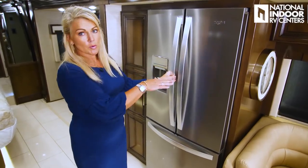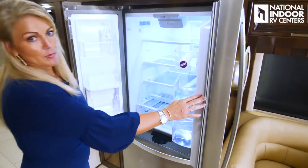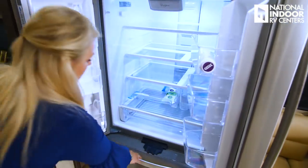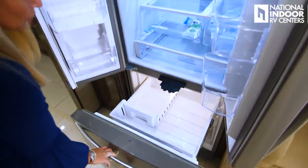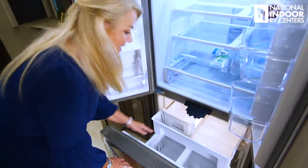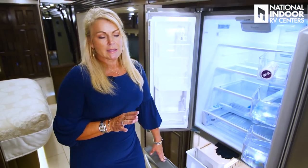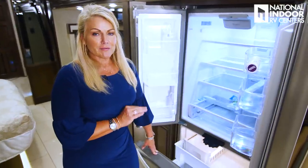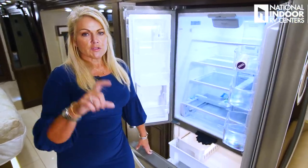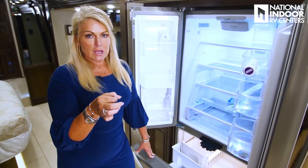I also love that this refrigerator has water in the door. There's an extra filter for the refrigerator water, so you're getting the full house filter plus a filter on the refrigerator when you drink that water.